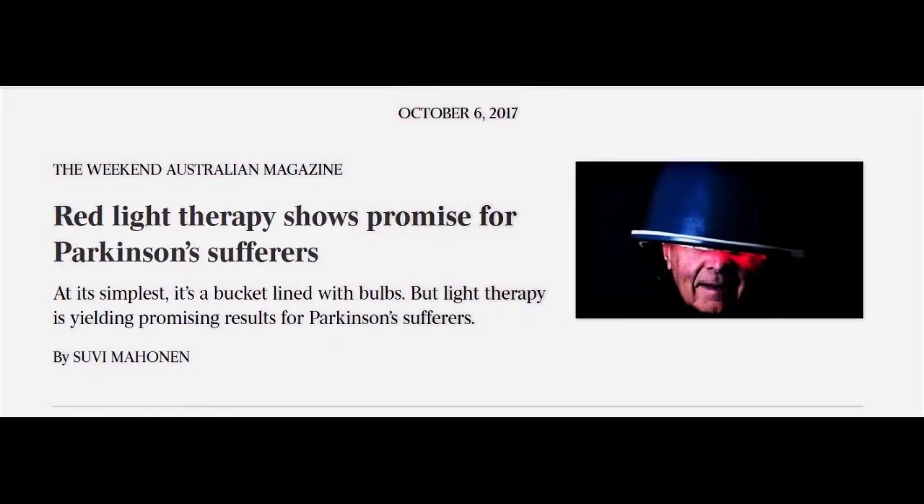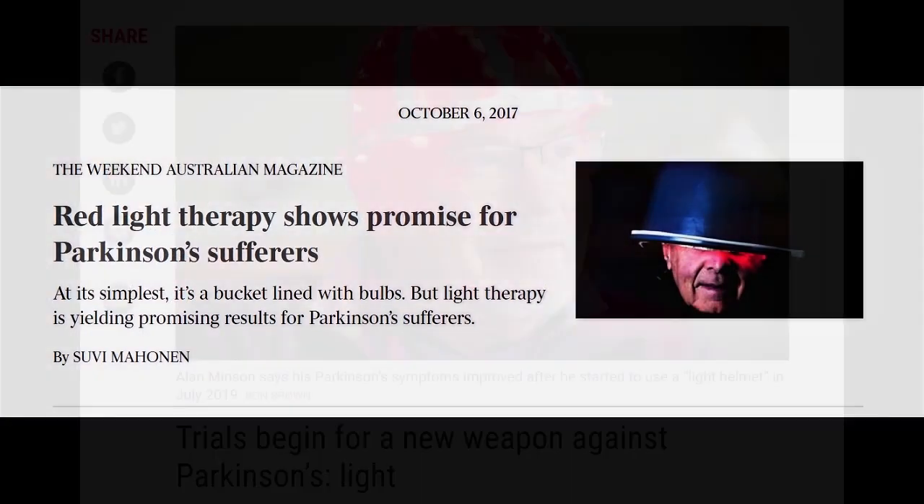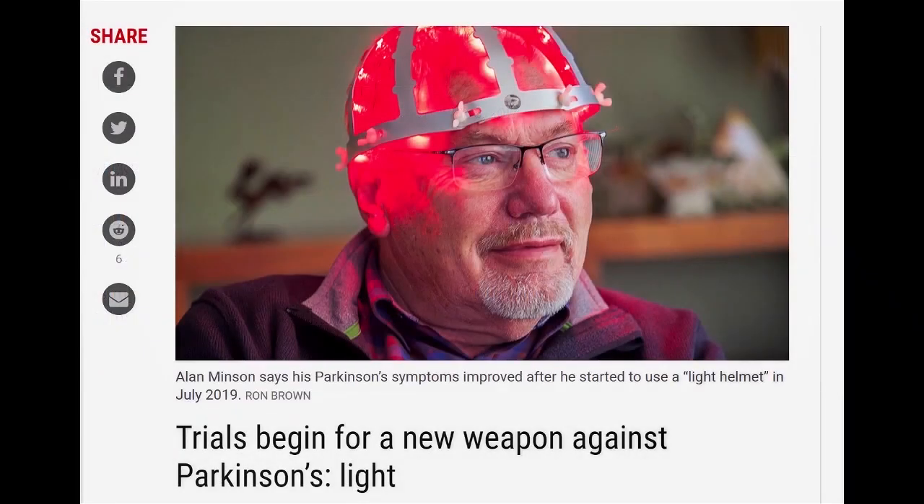I have done videos and interviews with red and infrared light therapy experts and I've been very lucky to speak to a lot of people. It's got a lot of benefits for brain health — I've done videos on its benefits for Parkinson's and Alzheimer's, including studies and clinical trials that have come out.